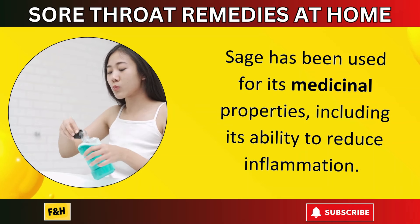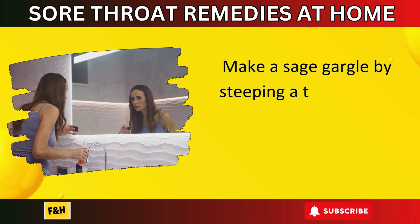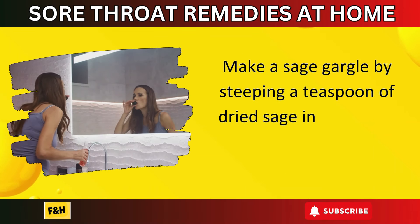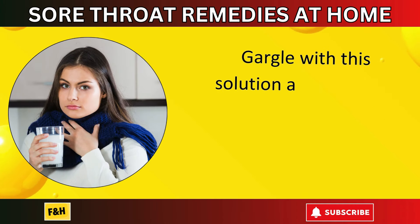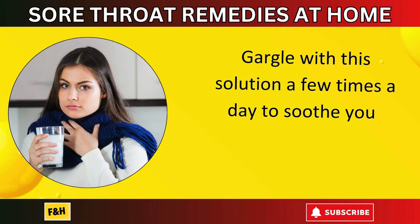Number ten: sage gargle. Sage has been used for its medicinal properties, including its ability to reduce inflammation. Make a sage gargle by steeping a teaspoon of dried sage in hot water for 15 to 20 minutes. Gargle with this solution a few times a day to soothe your sore throat.